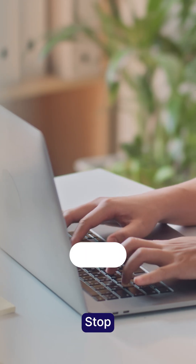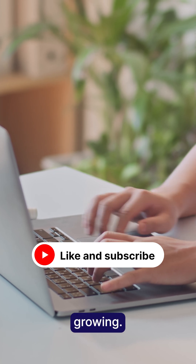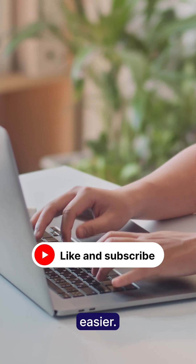Pick what fits your business, stop losing clients, and start growing. Follow for more tools that actually make your life easier.